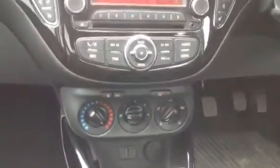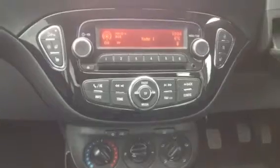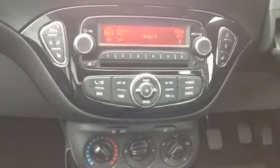You also have storage near the front, USB input, air conditioning, a CD player, and DAB radio.